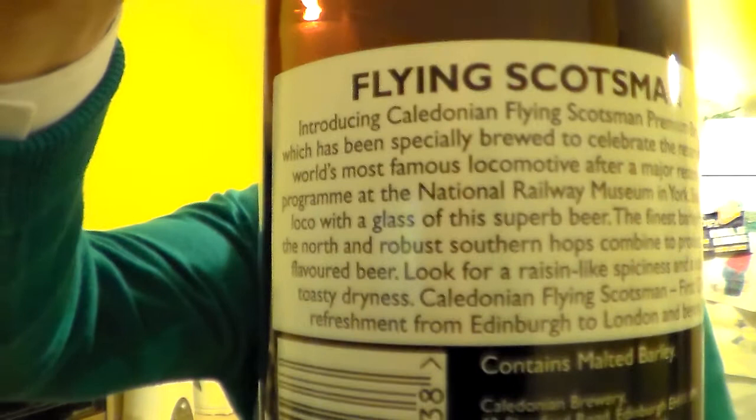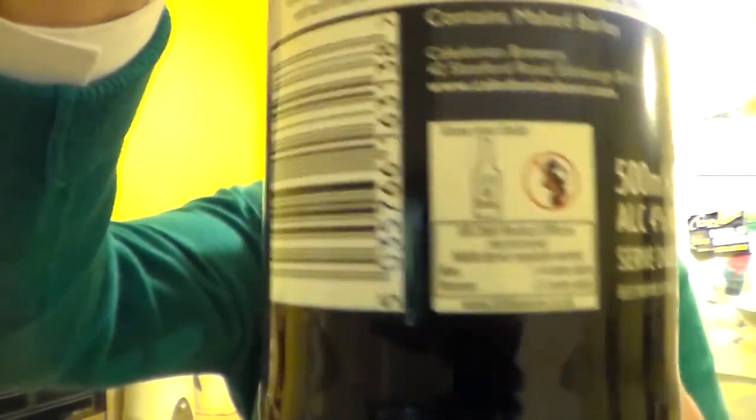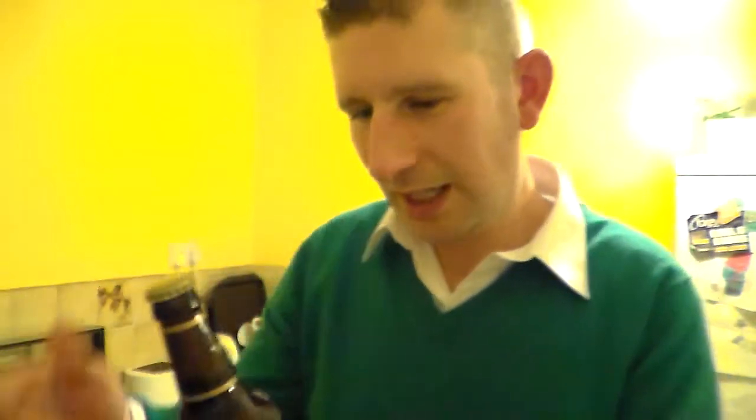I'm trying to let you read what's on the back there, if the camera ever zooms in — one day it might. Doesn't tend to look close up. Hopefully you've got that; if not, never mind. 500ml brown bottle, 4% ABV.